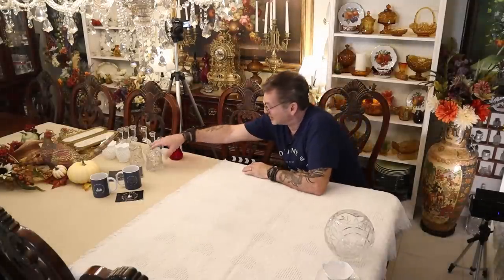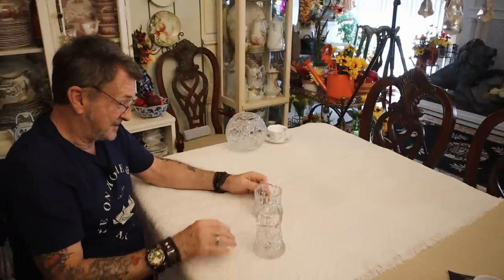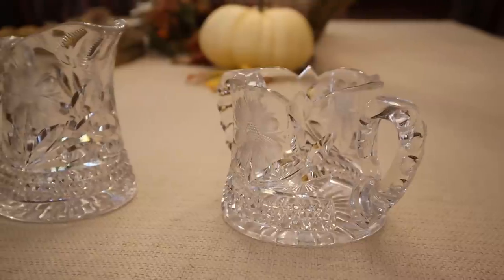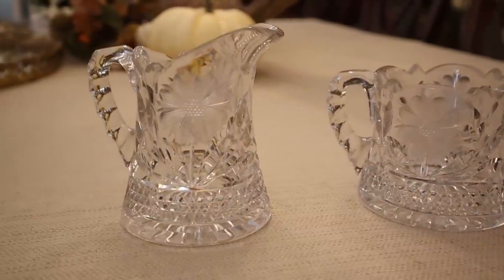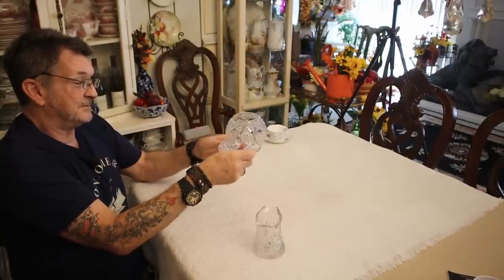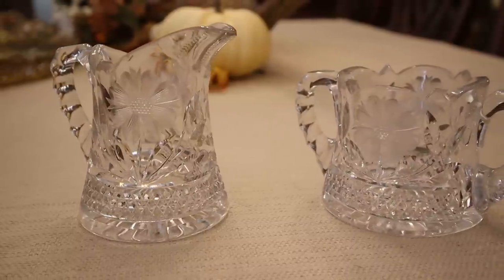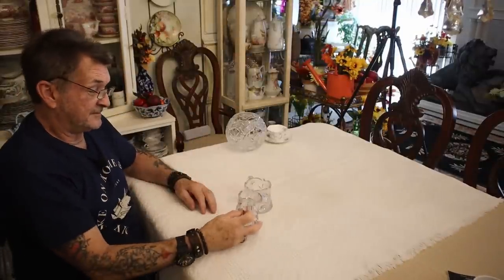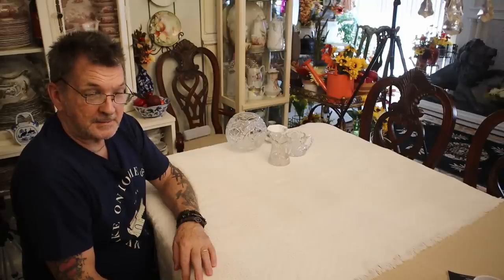Let's talk EAPG — Early American pattern glass. That's this set, no doubt. You pick this up, you think you have three in your hand, it's so thick and beautiful and wonderful. Etched flower, absolutely exquisite. And the estate dictated that this would be of that era — even the handles cut here on both sides. Sugar and creamer, matching pair. Twelve dollars. I was happy with that, and I did catch this sale at 25% off, so the prices I'm quoting include that.